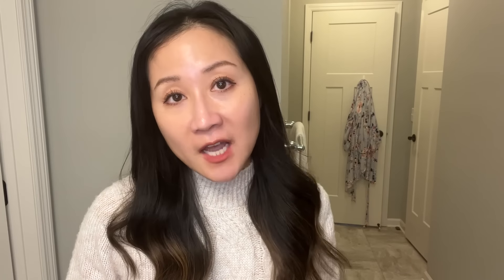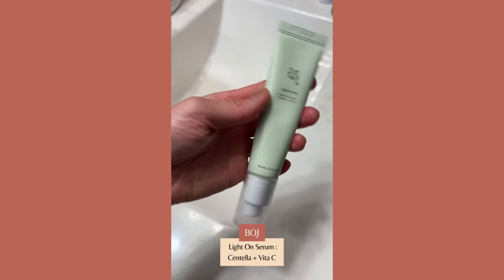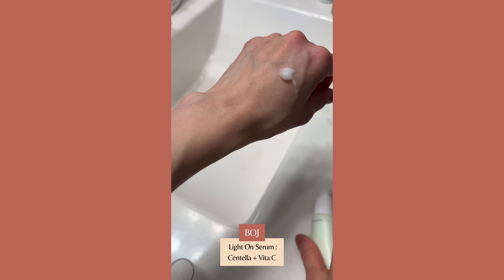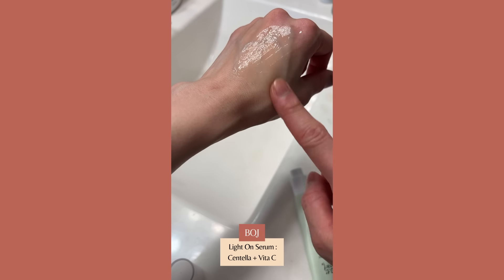Another serum, if you're looking for an actual brightening serum with Centella, is the one from Beauty of Joseon — their Glow Serum that contains Centella and vitamin C. This vitamin C is an ethylated vitamin C, a derivative with mostly brightening properties, along with what I believe is 68% Centella extract. Again, it's another really nice creamy but hydrating serum, great for those looking for a brightening product that is more gentle to help even out uneven skin tone.